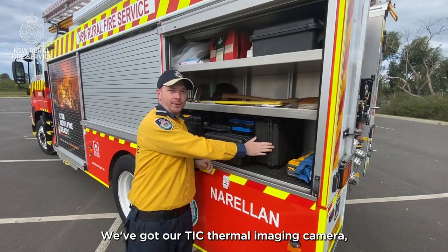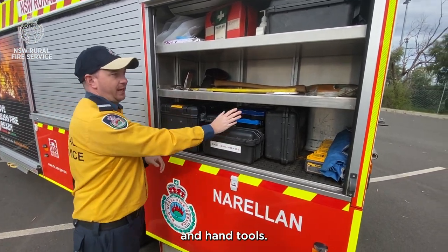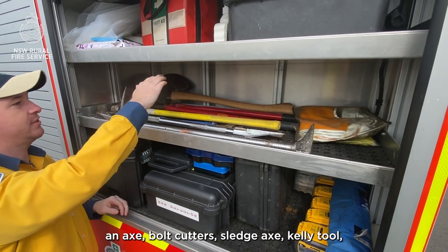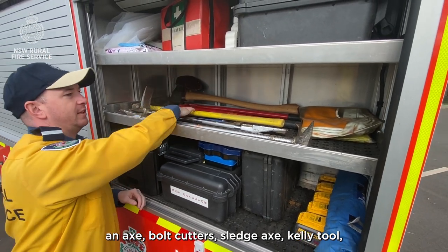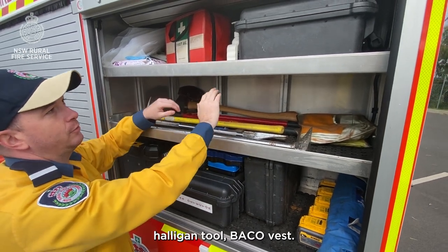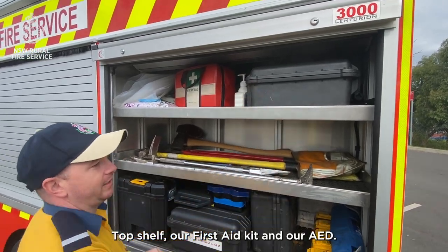We've got our TIC thermal imaging camera, gas detector, various power tools and hand tools on the middle shelf, forcible entry tools including an axe, bolt cutters, sledge, sledge axe, kelly tool, and heiligan tool, plus a backhoe vest. On the top shelf we've got our first aid kit and our AED.